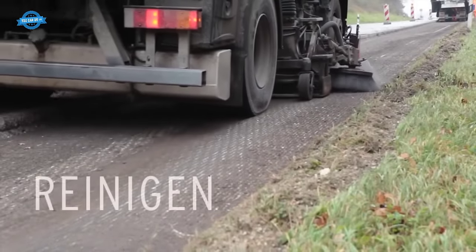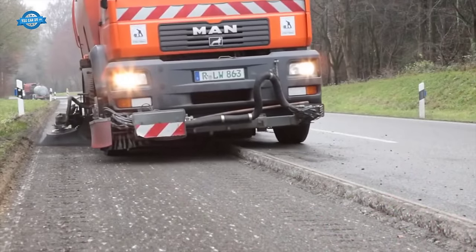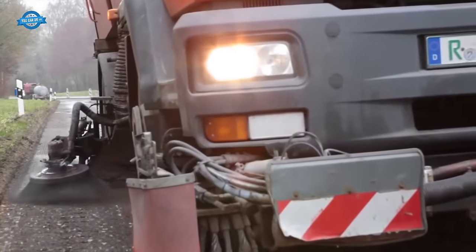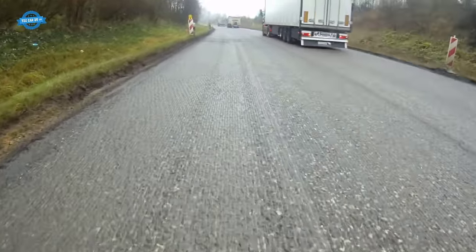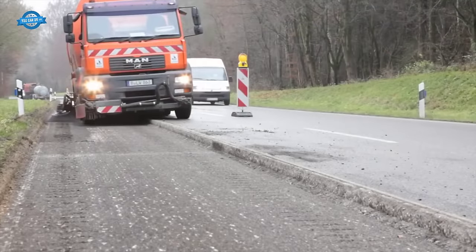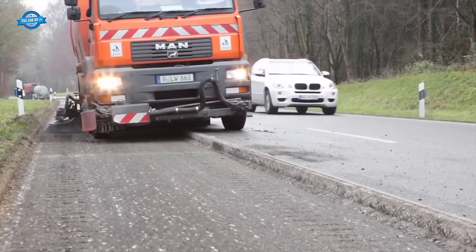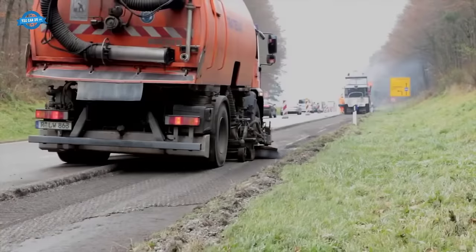After the asphalt granulate is prepared, the section undergoes a meticulous pre-cleaning process to guarantee optimal adhesion of the new compact asphalt. This pre-cleaning step is essential for ensuring a durable and seamless bond between the new and existing asphalt layers. To achieve thorough cleaning, a high-pressure vacuum sweeper is deployed on the surface, effectively removing dirt, dust, loose particles, and debris, leaving the underlying pavement free from any contaminants that could compromise adhesion.